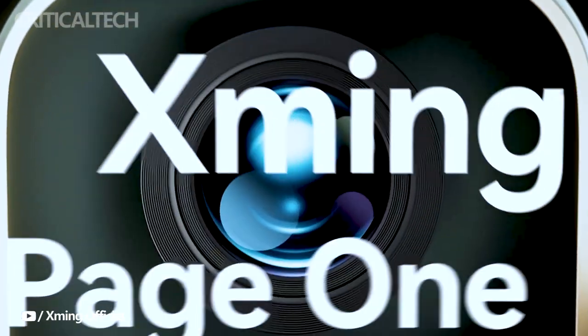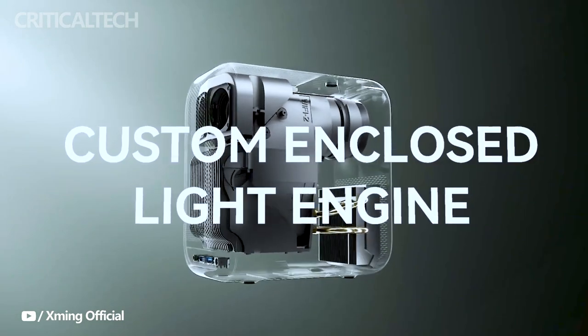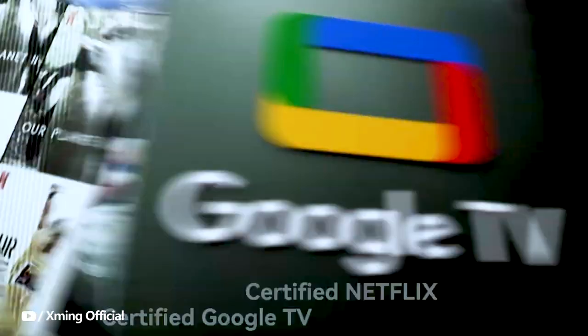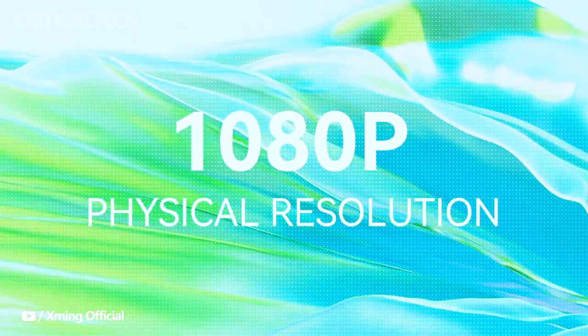One of the standout features of the Formuvi X-Ming Page One projector is its remarkable ability to deliver crystal-clear 1080p images, ensuring that your visual content is displayed with stunning clarity and vividness, capable of throwing images up to an impressive 120 inches in size.